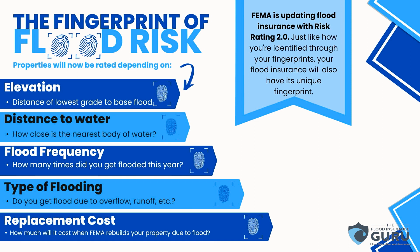With elevation now, you've got distance to your lowest grade. A crawl space is no longer considered lowest grade with FEMA now — it's the next level up, which is very great for the customer and using that lowest rated floor.